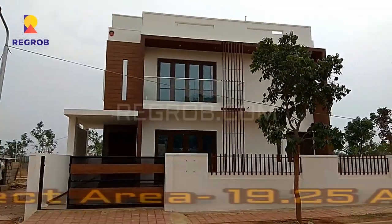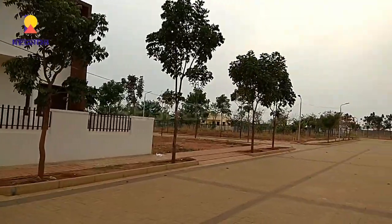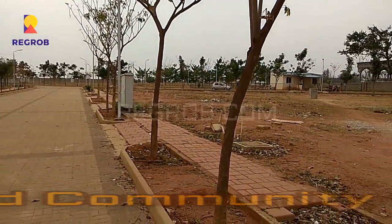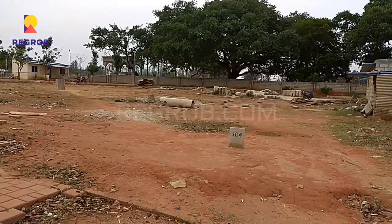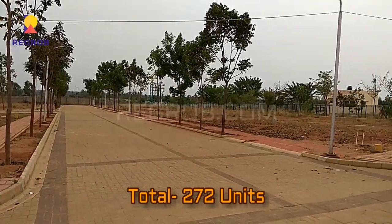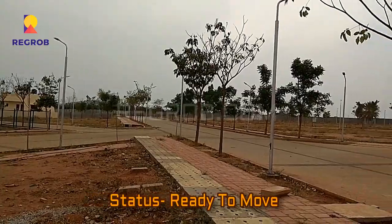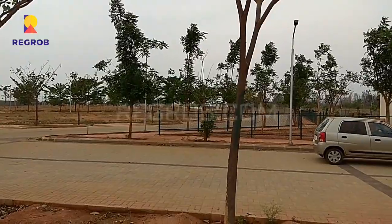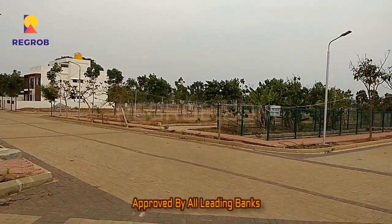This project is sprawled over 19.25 acres of land and it's a gated community society which offers residential plots. There will be a total of 272 units in this project. It's a ready to move project and is approved by all the leading banks.